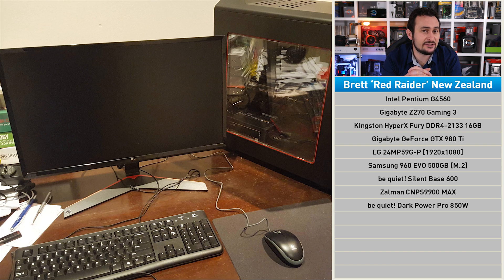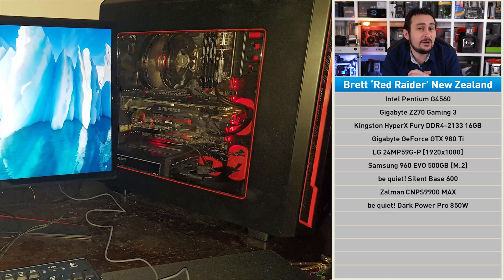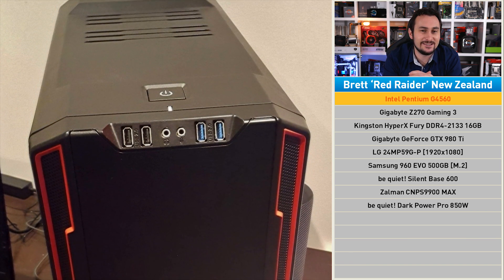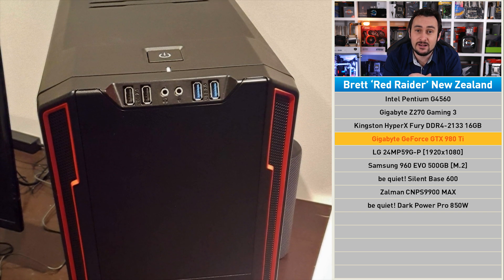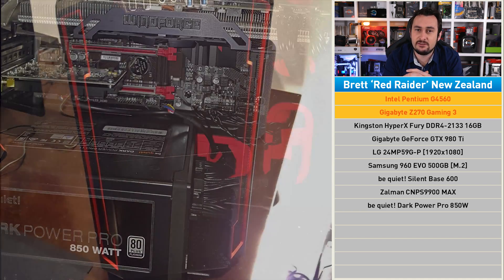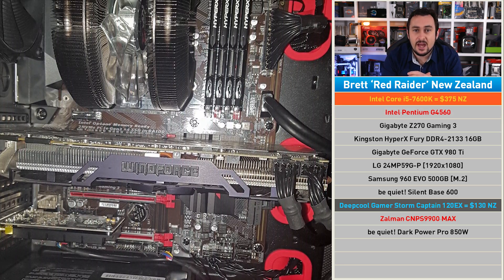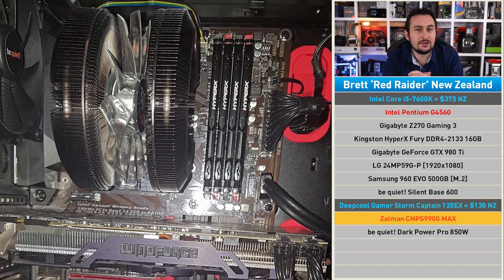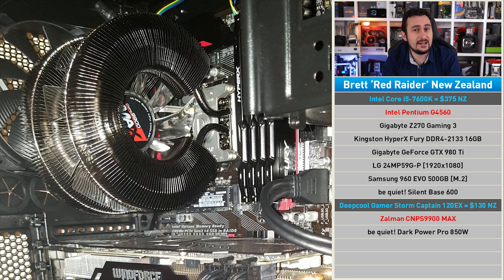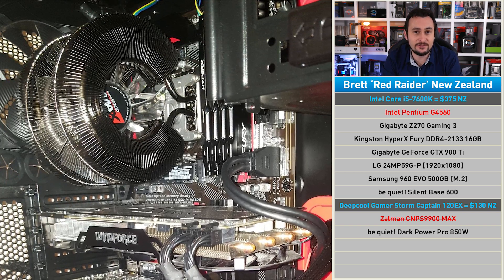Next up, we have a black and red themed build from Brett, who's based over in New Zealand. This was his very first PC build, and he created it only earlier this year after collecting parts for the better part of a year. Brett always intended on upgrading the CPU at a later date and had only planned to use the Pentium G4560 as a placeholder. It's certainly struggling to get the most out of that GTX 980 Ti in titles such as PUBG and Total War Warhammer, two titles Brett often plays. The CPU really is the only letdown here, but thankfully it is strapped onto the very capable Gigabyte Z270 Gaming 3 motherboard, so we can swap the G4560 for a Core i5 7600K, and that will offer a massive boost in performance. Brett has also complained the system runs quite loud, so we thought we might as well ditch the air cooler and go with an all-in-one liquid cooler, something like the Deep Cooler GameStorm Captain 120EX. With the 7600K installed and the all-in-one liquid cooler in place, the 7600K should be good for a decent overclock on the Gigabyte Z270 motherboard, and that will certainly help for smooth frame rates in PUBG and Warhammer.